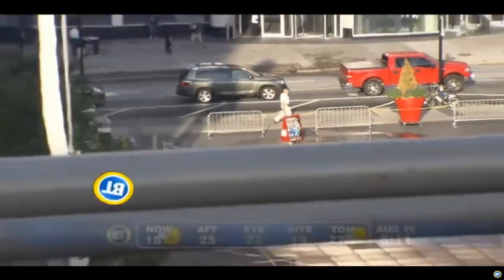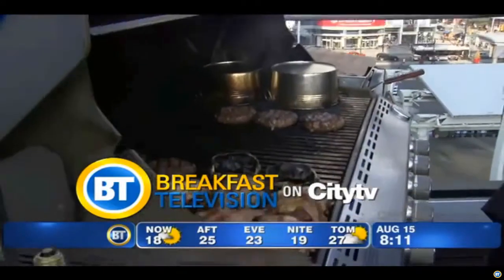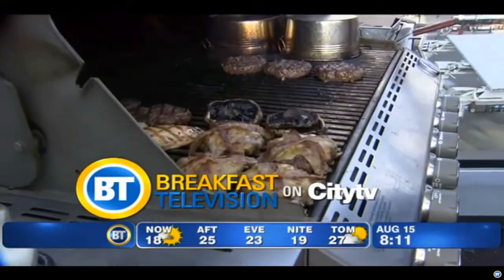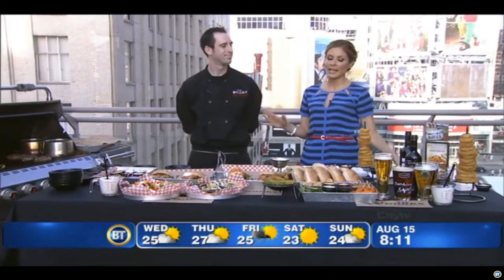I wish that this night would never be over. Oh my gosh, I am salivating. Jennifer Valentine is not the only one eating this morning — we've got awesome hamburger grill tips for you right now.